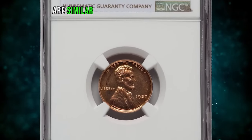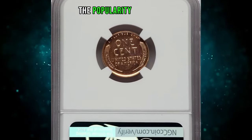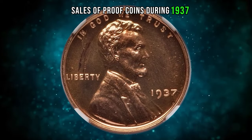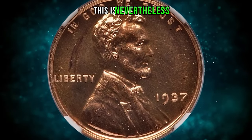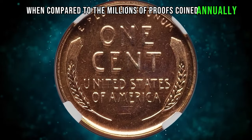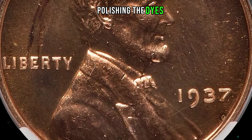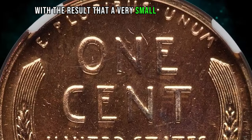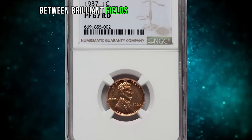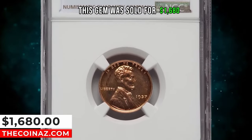The 1937 proof cents are similar to the brilliant proofs of 1936. The popularity of the latter finish is reflected in significantly higher sales of proof coins during 1937. This is nevertheless a fairly scarce date when compared to the millions of proofs coined annually since the 1960s. The mint became a little more practiced at polishing the dies, with the result that a very small percentage of this emission reveals some degree of cameo contrast between brilliant fields and gently frosted devices. This gem was sold for $1,680.